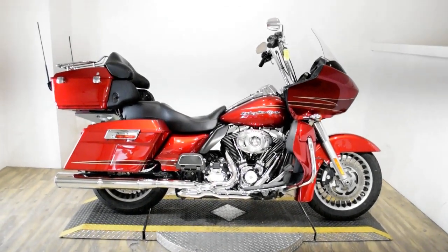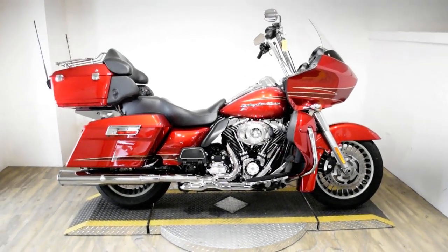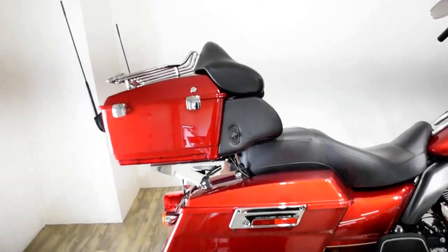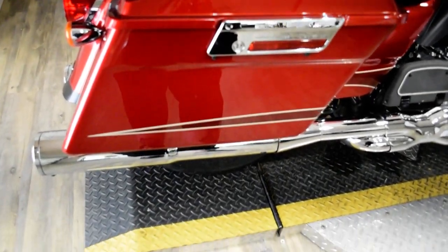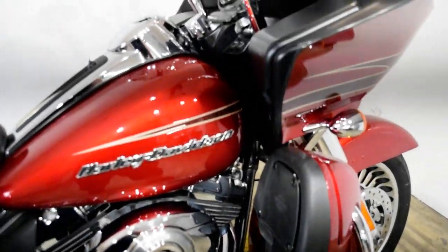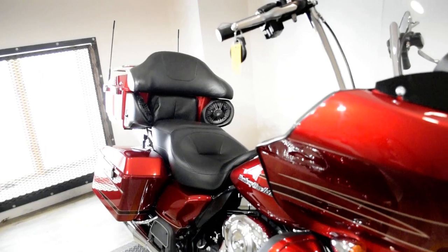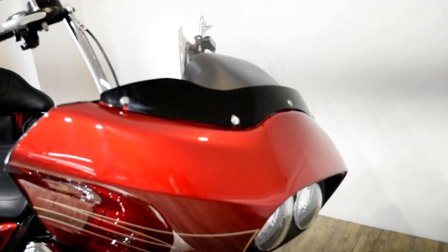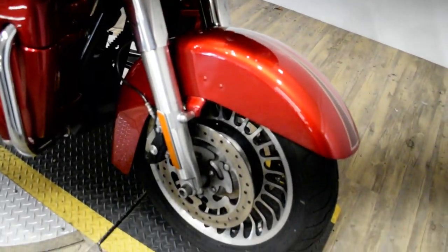Monster Power Sports is offering this 2013 Harley-Davidson Road Glide Ultra. To see more photos of this bike, to get pricing information, to fill out a credit app, and to see what your trade is worth, visit MonsterPowerSport.com. Give us a call at 847-526-0500, or you can come check this bike out in person.